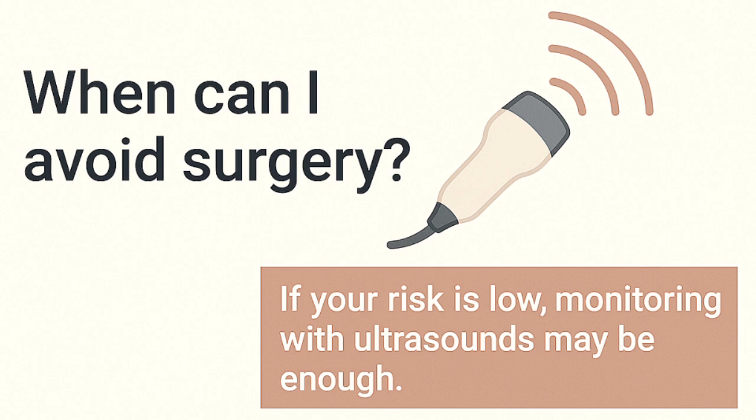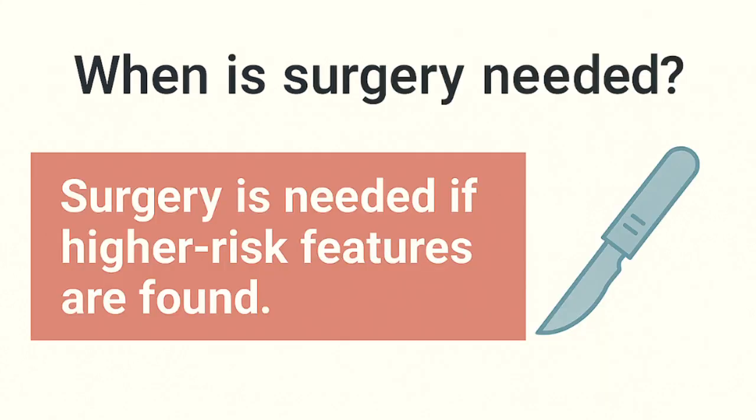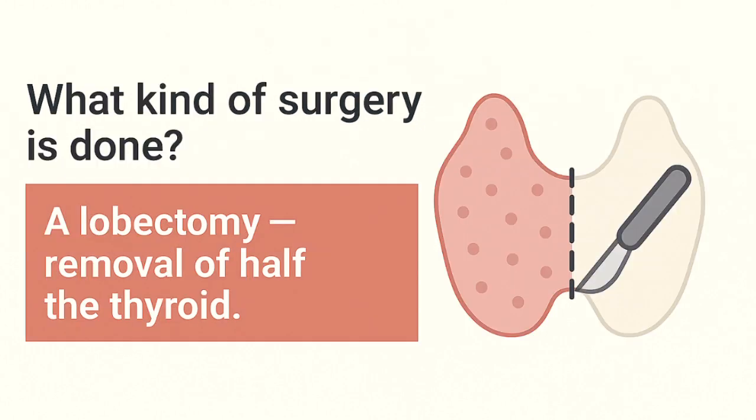If the molecular results suggest low risk, you might be safely monitored with regular ultrasounds. But if higher risk features are seen in the biopsy, on ultrasound, or in the molecular results, then surgery is often the next step — usually a lobectomy, where one half of the thyroid is removed.